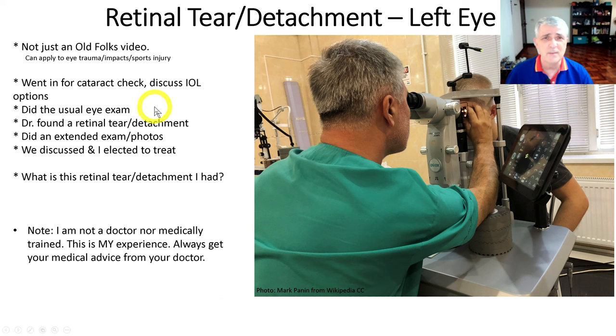Before you click away, today's video is not just for older people. It can apply to anybody from toddlers all the way up to geriatric folks like myself.